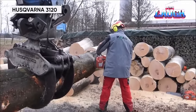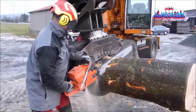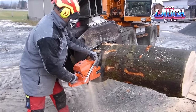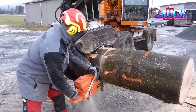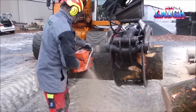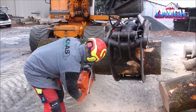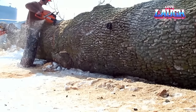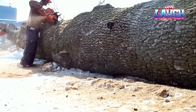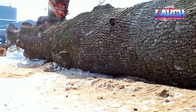The Husqvarna 3120 chainsaw, a true giant in the world of timber cutting, is a marvel of engineering. Powered by a robust 8.31 cubic inch engine, this chainsaw delivers a staggering 7.2 horsepower, making it a force to be reckoned with. The 3120 features a 36-inch bar, allowing it to effortlessly slice through massive logs with precision. The decompression valve ensures an easy start, while the vibration dampening system enhances operator comfort during prolonged use. Its advanced centrifugal air cleaning system reduces wear and extends the intervals between filter cleanings. With the Husqvarna 3120, tackling the toughest cutting tasks becomes a seamless and efficient endeavor.